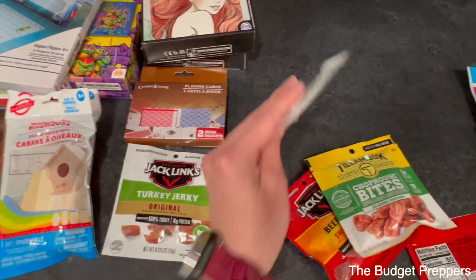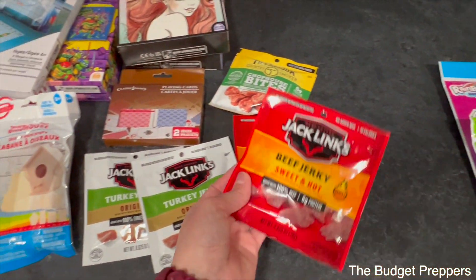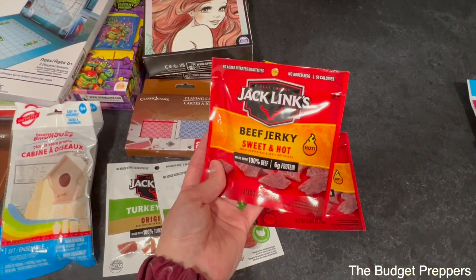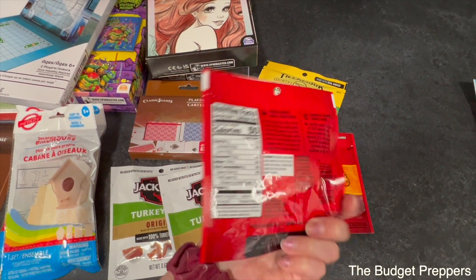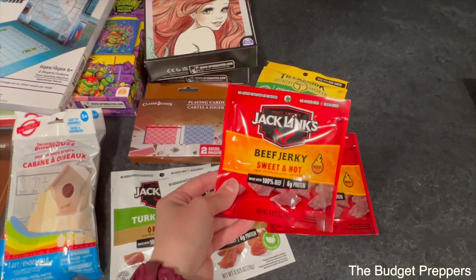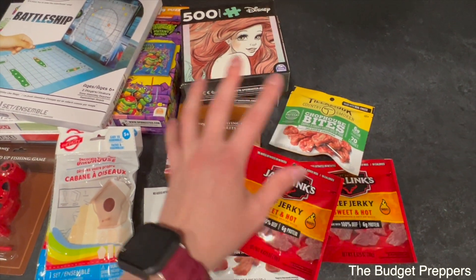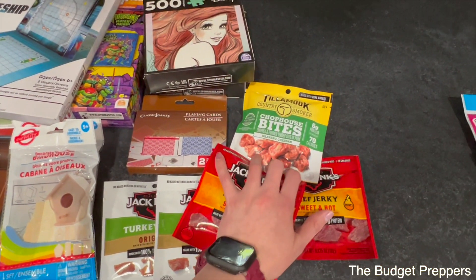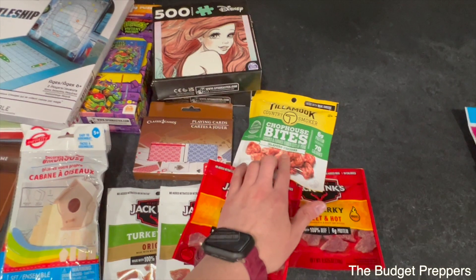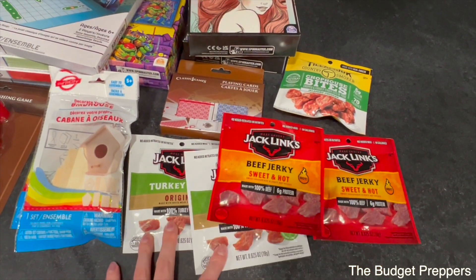I also found these little jerkies at $1.25 each, which I think is a really good deal. They're 50 calories each and the best-by date is 2025. I can add these into the same box so they have a snack while they're playing their games. I picked up a couple of different brands because Luke prefers one type, I prefer the sweet and hot, and then the kids would probably go for the other ones.